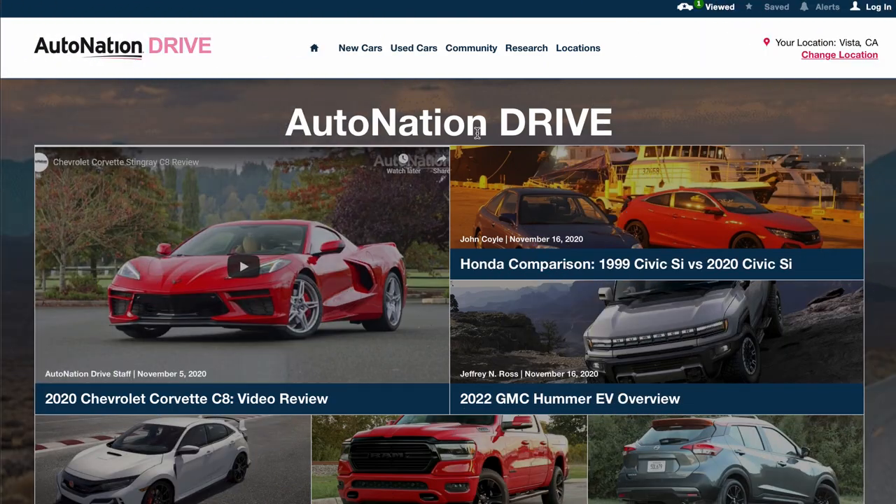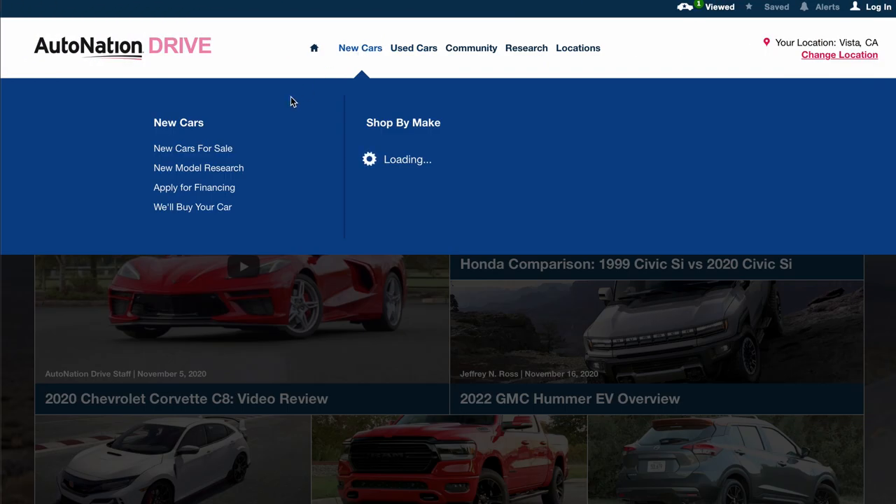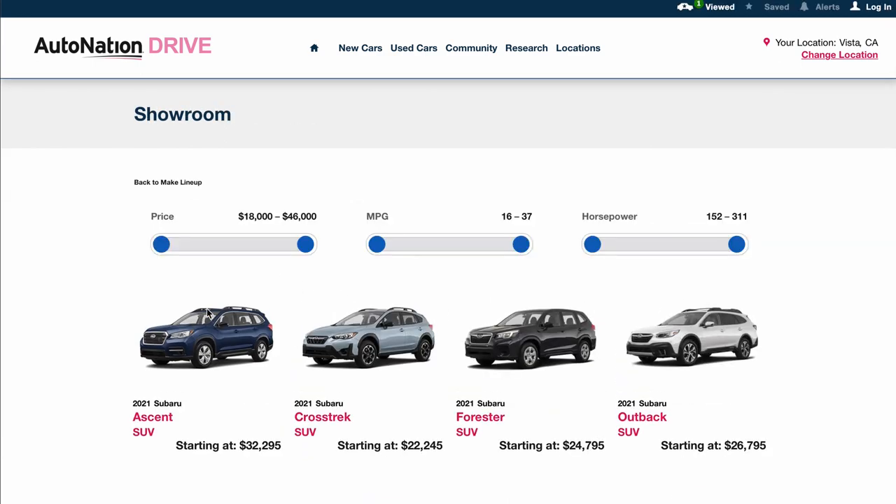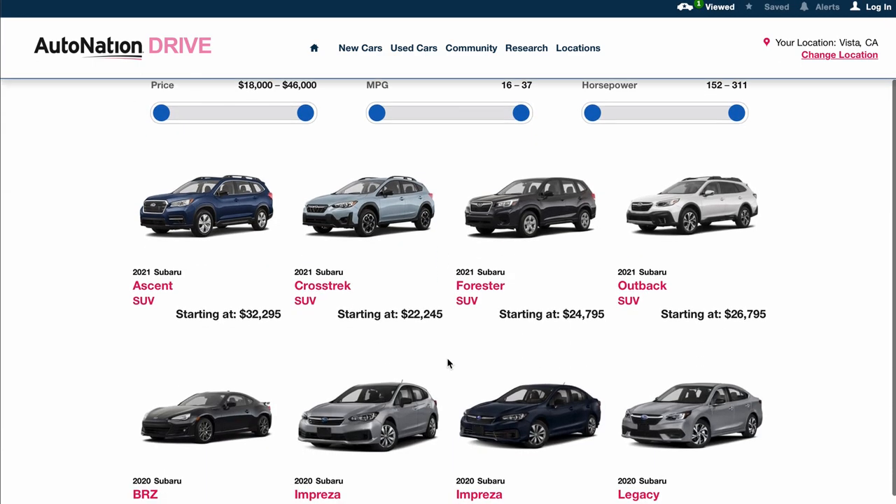To learn about Subaru's complete lineup, visit AutoNationDrive.com, click New Cars, Research, and select Subaru. We make it easy to find what you want fast.